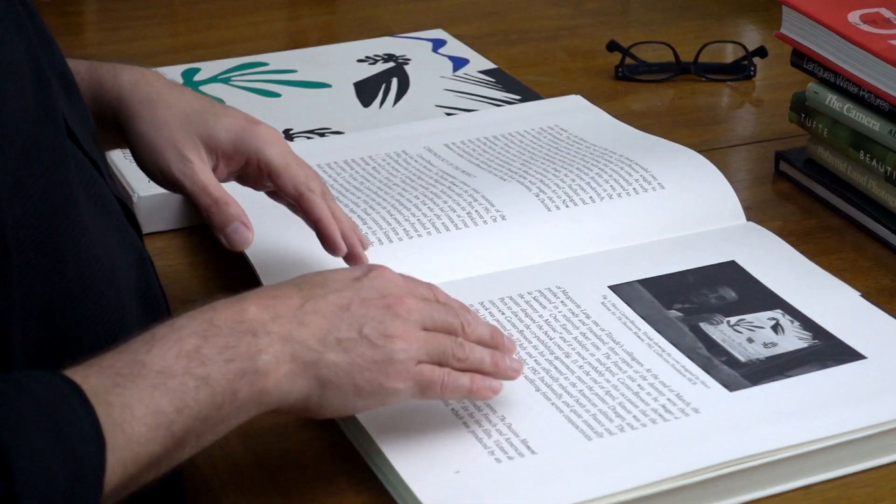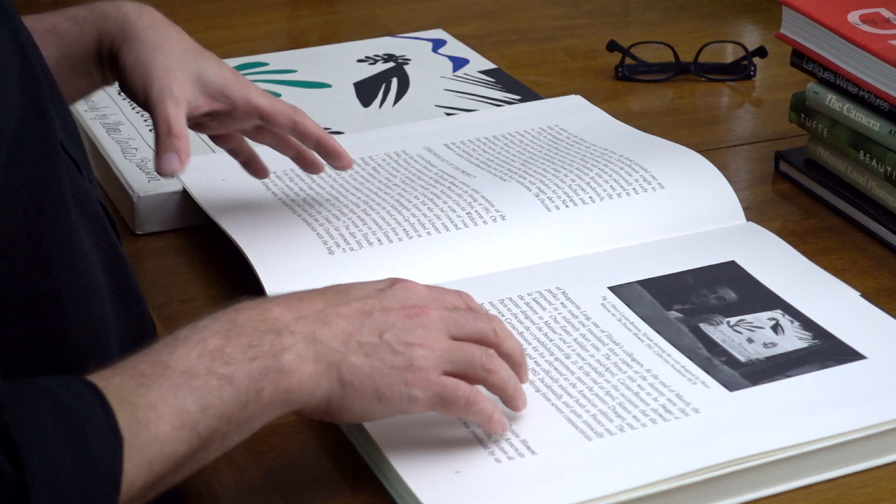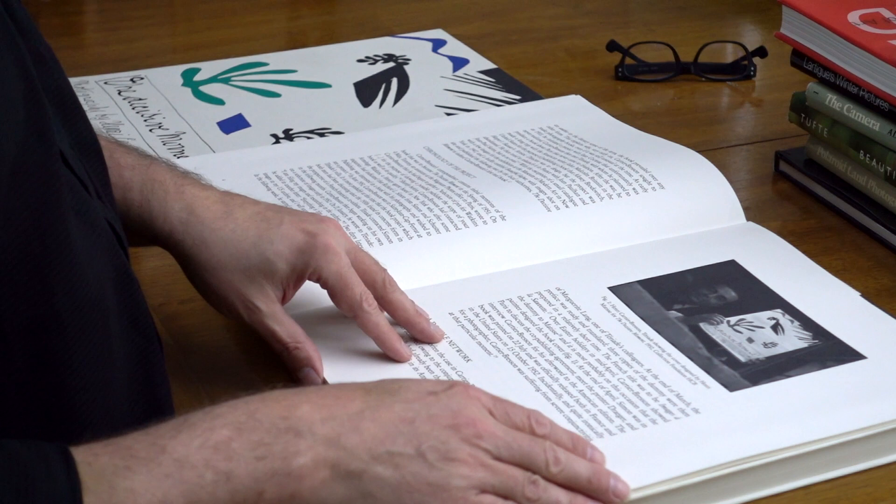He felt that magazines, as important as they were for distribution, ended up in the trash bin most of the time, whereas a book was meant to be saved and kept, acting as a permanent exhibition. He had done some work in the Verve magazine with Theriad and was approached by Theriad about producing a monograph, which ended up becoming The Decisive Moment.